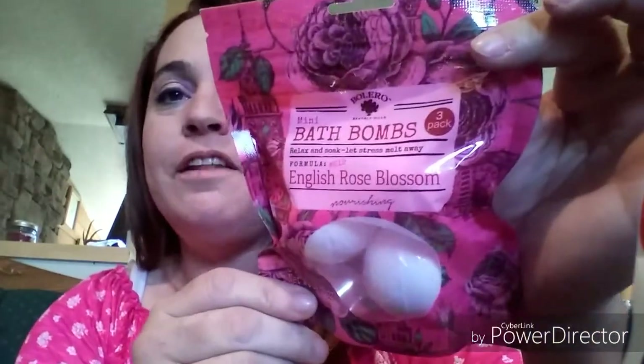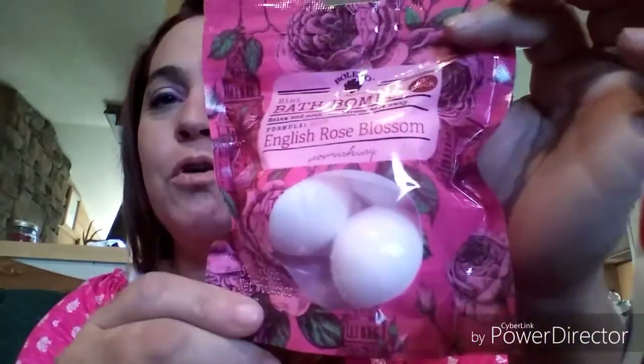Now the best part — but I've got to start going to Dollar Tree earlier, maybe Tuesdays or Wednesdays instead of waiting until Fridays. I found some Bolero stuff but a lot of it was already gone, almost cleaned out. I did find a three-pack of the English Rose Blossom bath bombs, and also the last bath fizzer they had of any scent — luckily it was English Rose Blossom, which was the one I was most looking forward to.